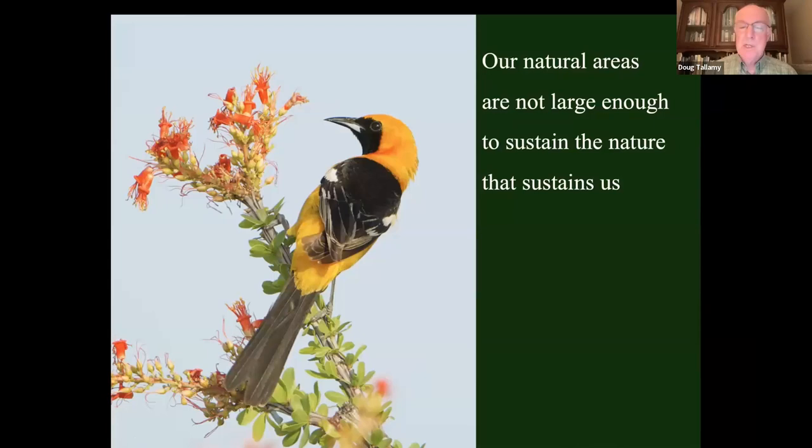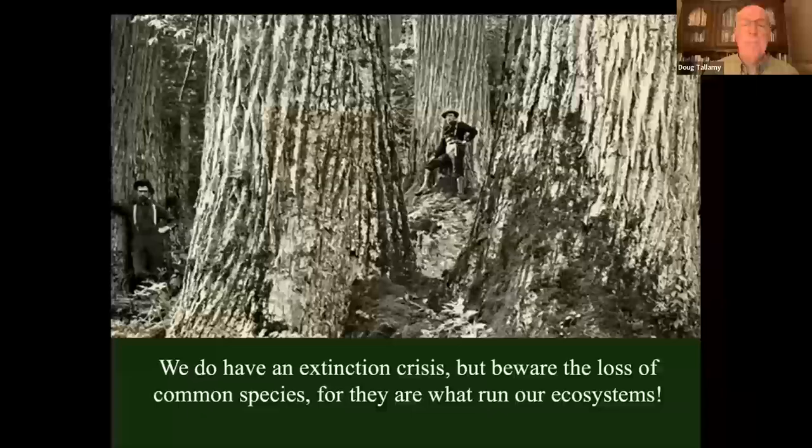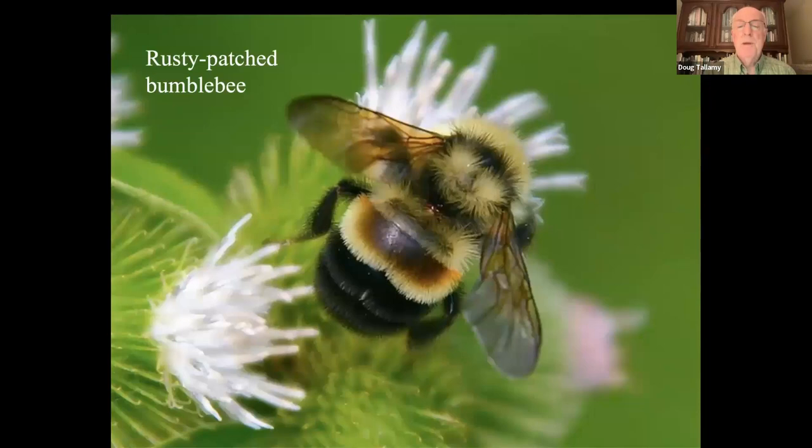We tend to use extinction as a metric of trouble — when an animal's close to extinction, then we get concerned, but not before. Extinction is like going to the doctor when you're dead. We really need to be concerned about what was once common and is disappearing. The American chestnut was the dominant tree from Maine to Georgia along the Appalachians. The rusty-patched bumblebee used to be one of the most common bumblebees in the country — just 15 years ago — and it's now on the brink of extinction.